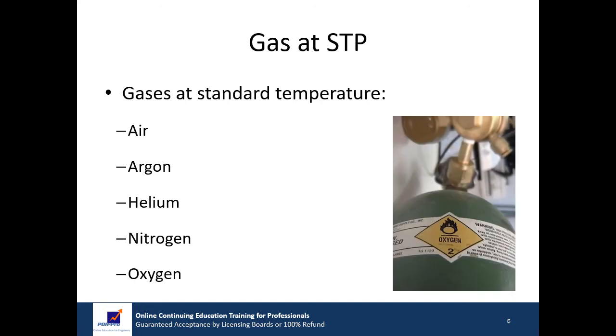The first category of compressed gases includes those substances that remain a gas at standard temperature and increased pressure. Examples of these gases include air, argon, helium, nitrogen, and oxygen.